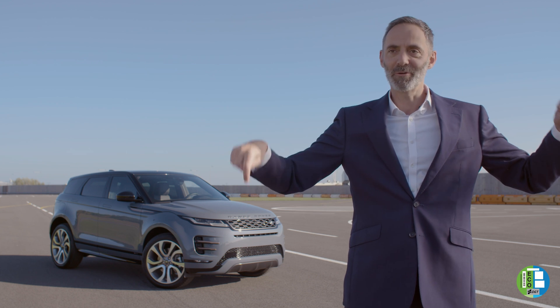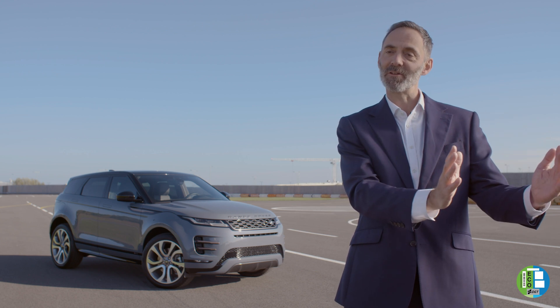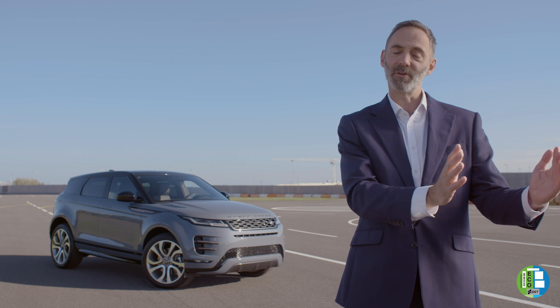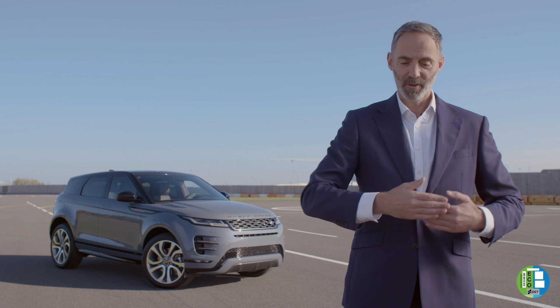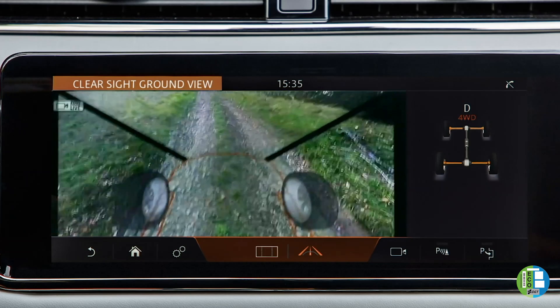Two under — one under each mirror, one at the front. We meld those images together and put it on the centre display screen. What that effectively does is allow you to see not just what's going on in front of the car in that blind spot in front of the bonnet, but what's actually going on underneath the engine.